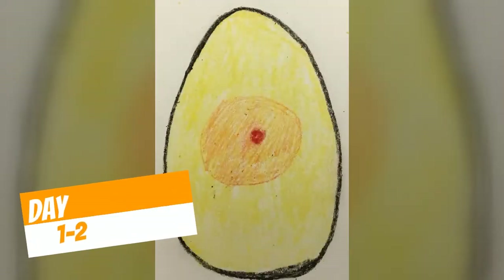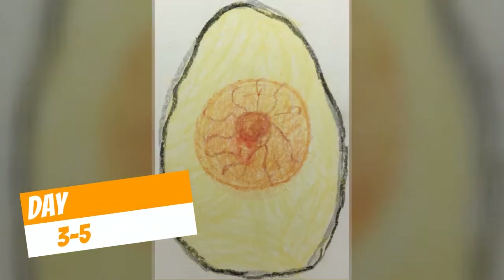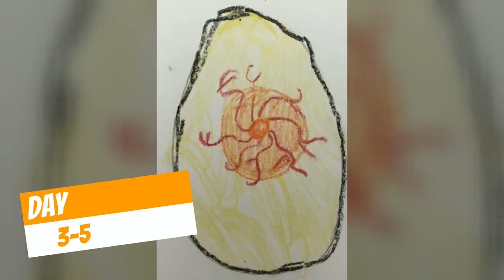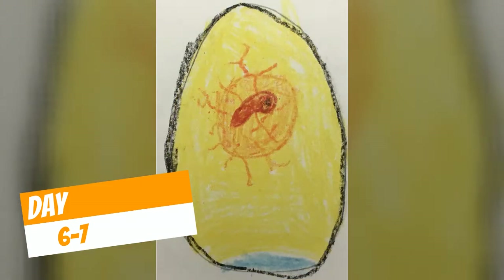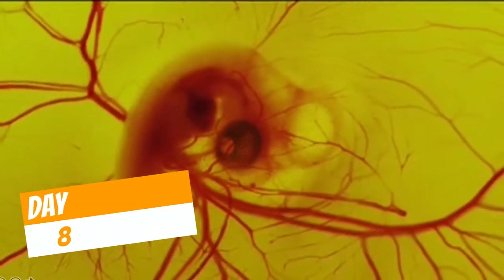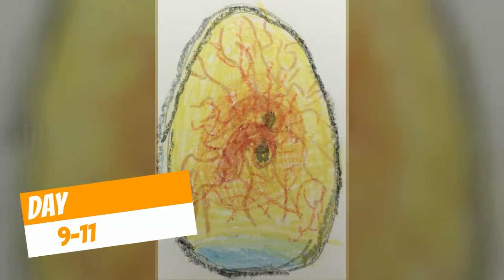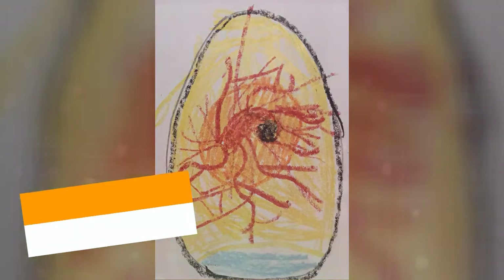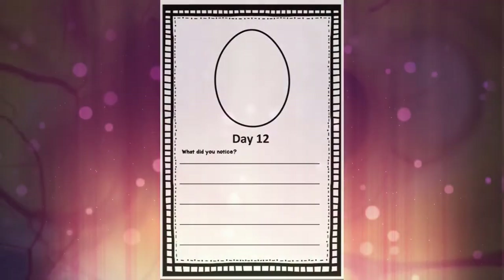On the first couple of days we just saw our ducks as a little red dot, then they started to get blood vessels, and those blood vessels got more and more inside that yolk and started to look like a spider. Then we saw an eye start to form and our duck started to get a body. Then on day 8 we saw that heartbeat for the first time, and then on days 9, 10, and 11 we know our duck has a brain and its beak is starting to grow.